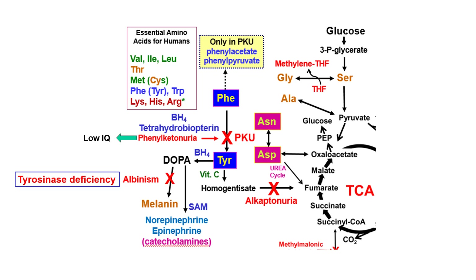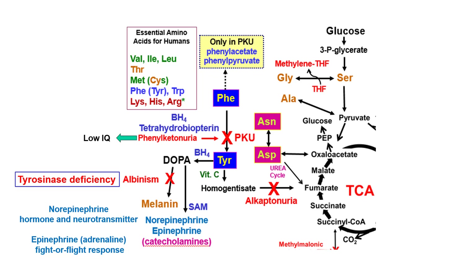DOPA also goes on to make norepinephrine and epinephrine, requiring S-adenosylmethionine (SAM) for the final step to epinephrine — the fight-or-flight response. Tyrosine also goes to homogentisate, which goes on to make fumarate. A block here causes alkaptonuria, resulting in urine that darkens on standing. Alkaptonuria also causes arthritic-like problems from homogentisate deposits in joints and vertebrae, but it is not nearly as severe as PKU.